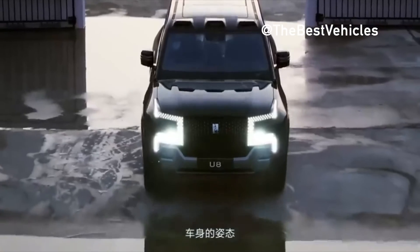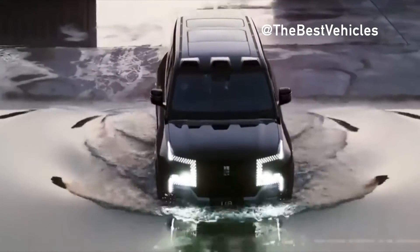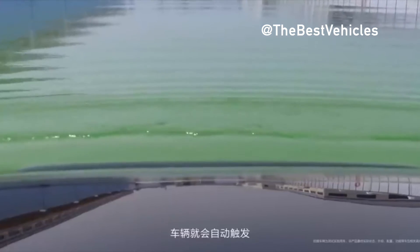The Yangwang U8 was presented in two versions: the Premium Edition and the Off-Road Master Edition. The Premium Edition is now available for pre-order and will begin shipping in October.